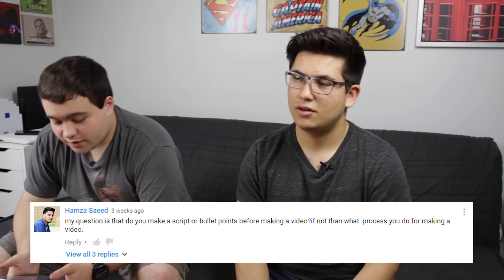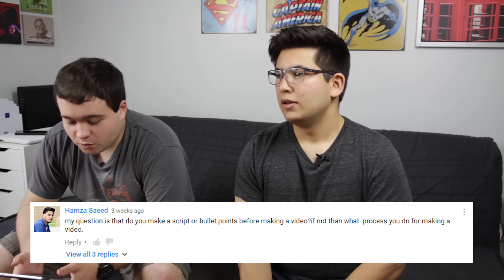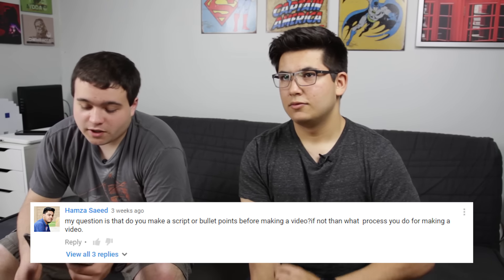Alright, so the first question we have is from Hamza — I don't know if I'm pronouncing that right but it will be right over here. And he asks: do you make a script or bullet points before making a video, and if not, what is your process?